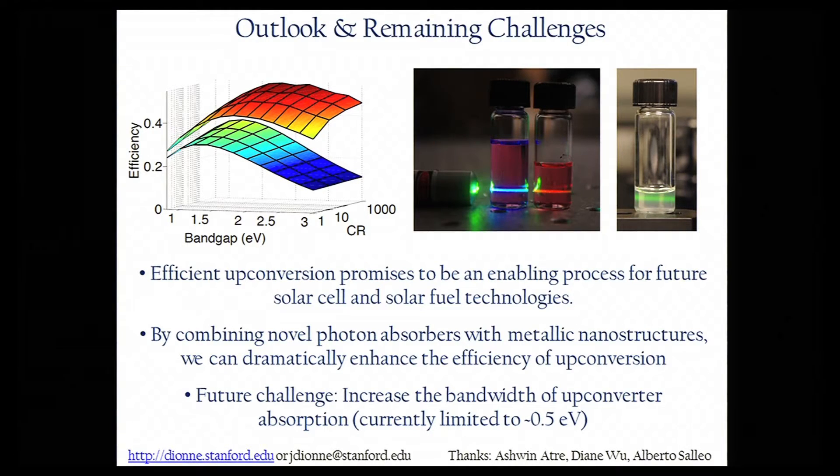I want to emphasize that upconversion is not necessarily a new technology. In fact, it's been used for decades in the telecommunications industry. But historically, upconversion has only been achieved with very high-power laser sources. By combining novel photon absorbers that can efficiently absorb solar photons with metallic nanostructures, we can dramatically enhance the efficiency of upconversion to be able to achieve this process with solar photons.